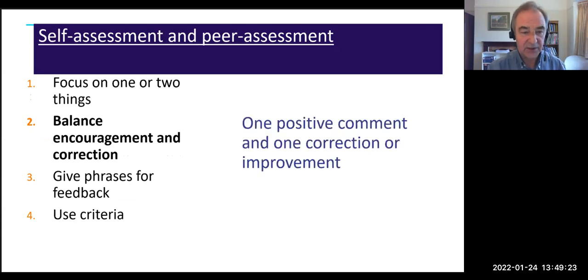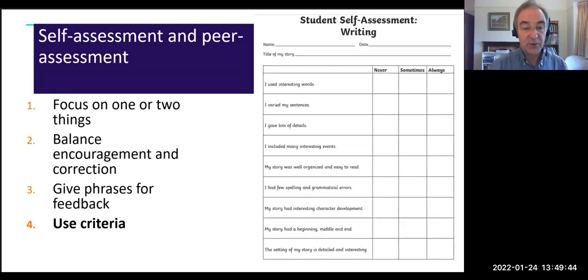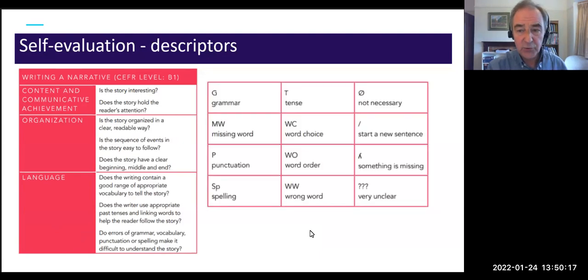Second, balance encouragement and correction — one positive comment, then one correction or improvement. Give students phrases for their feedback: 'It was good when you...' or 'You should try to...' Third, give students criteria to evaluate against. There are sites like Twinkl where students self-assess their own writing using given criteria — very helpful. Descriptors of what is good and what is not good can be found online, particularly related to exams, or may be in your course book.